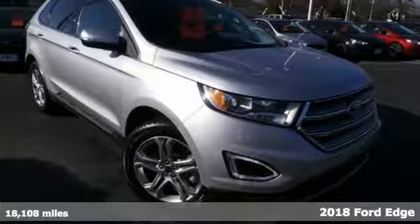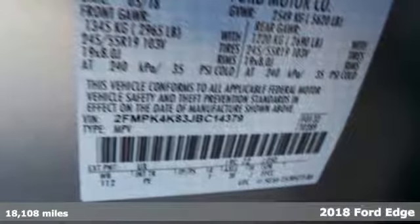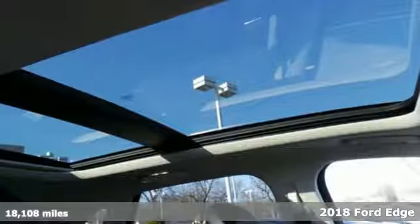Here's the 2018 Ford Edge. It's the crossover that will set the standard for what you demand in power, effortless control, and safety.